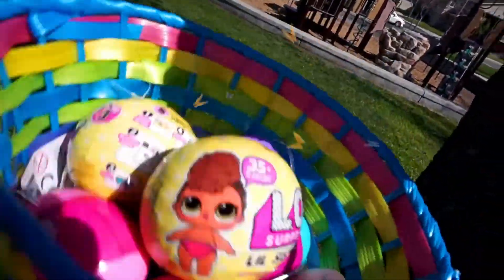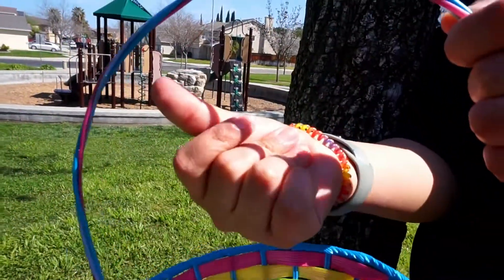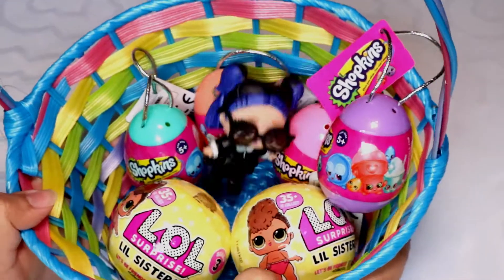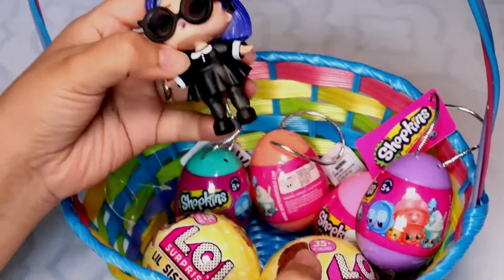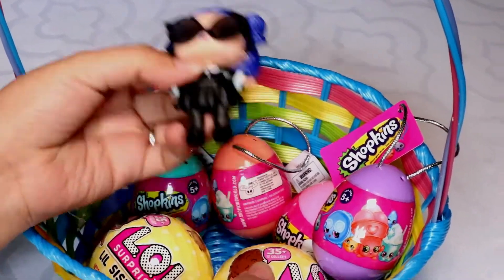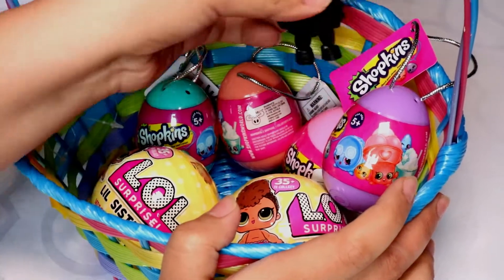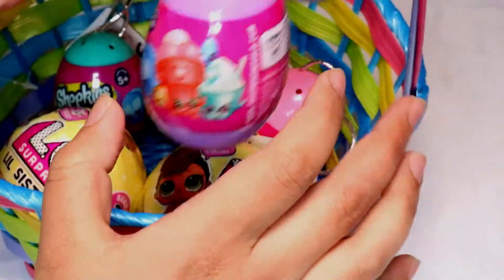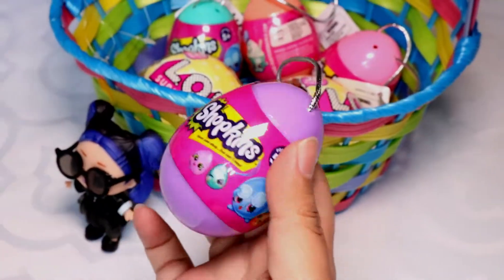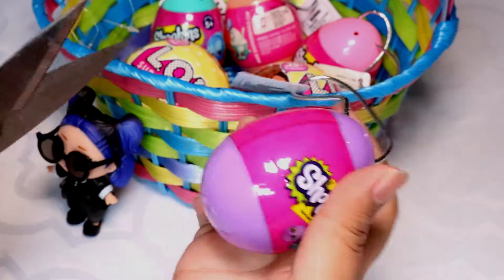Let's go home and unbox them! So, let's open our surprises! Dusk is here to help me open these eggs! Which one should we choose? Let's choose the purple one! So, let's see what's inside these Easter eggs!